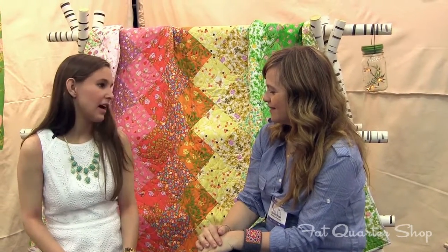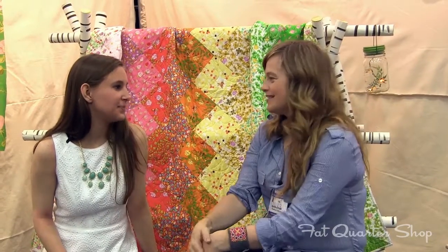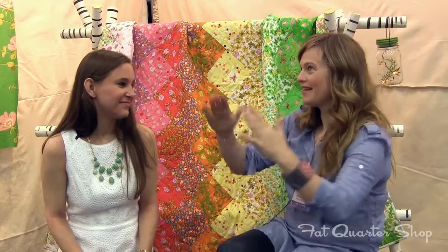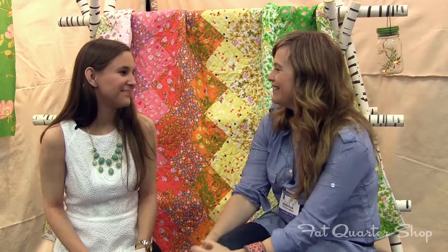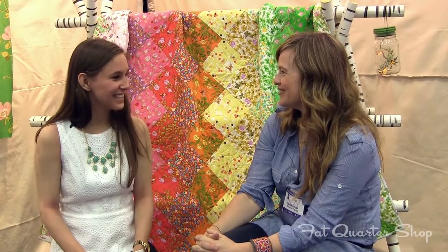Tell us about your background and how your childhood influenced your current design. I spent a lot of time outside and had all of these imaginary worlds around me — everyone had a personality, every bush, every plant, every flower. I still feel that way about the natural world. I feel like fabric is a really great way to tell that story because you have all that space, and you can amp the colors up and give the little creatures personalities. It's a wonderful platform when you have that sort of obsessive thing about the natural world.